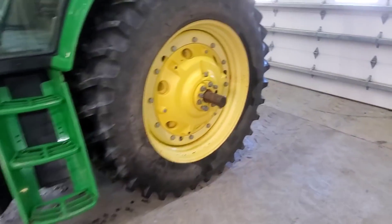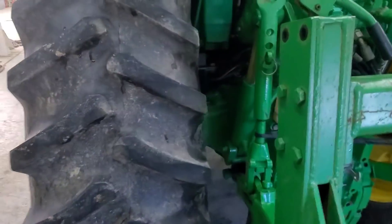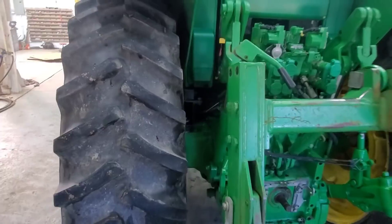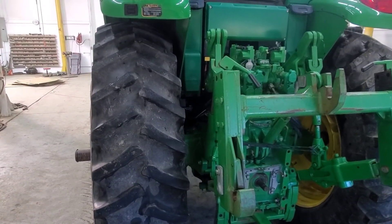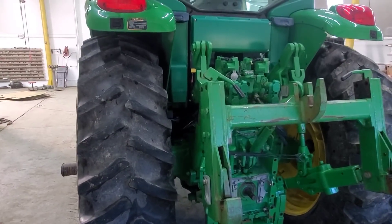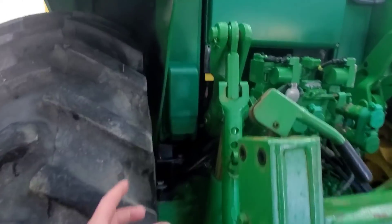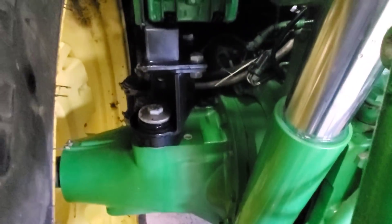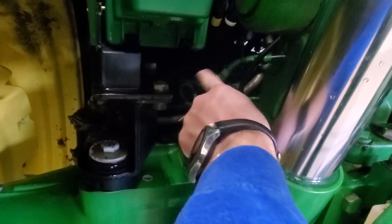I called up to the John Deere dealer to ask about those codes and what might be causing the trouble. He agreed it's likely a transmission speed sensor. The codes mean the transmission speed sensor is not giving back the same data the tractor expects based on the gear, RPMs, ranges, and all that stuff. He said that's the place to start and we'll go from there by changing it.